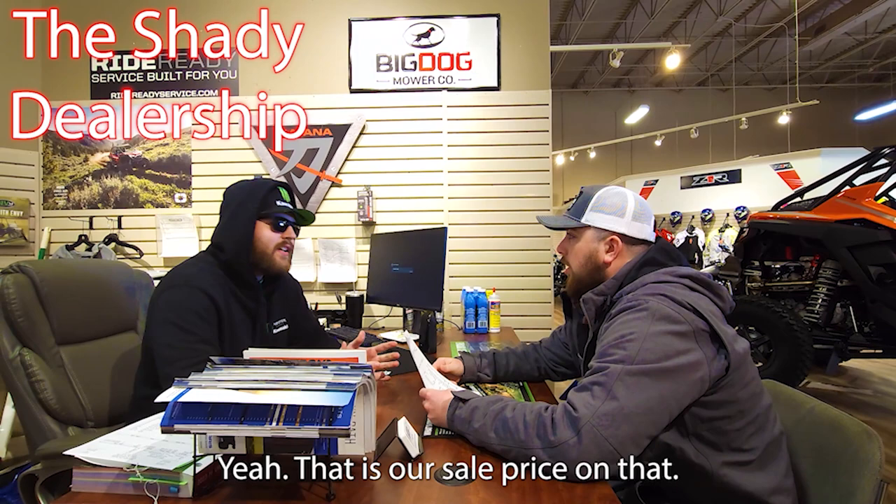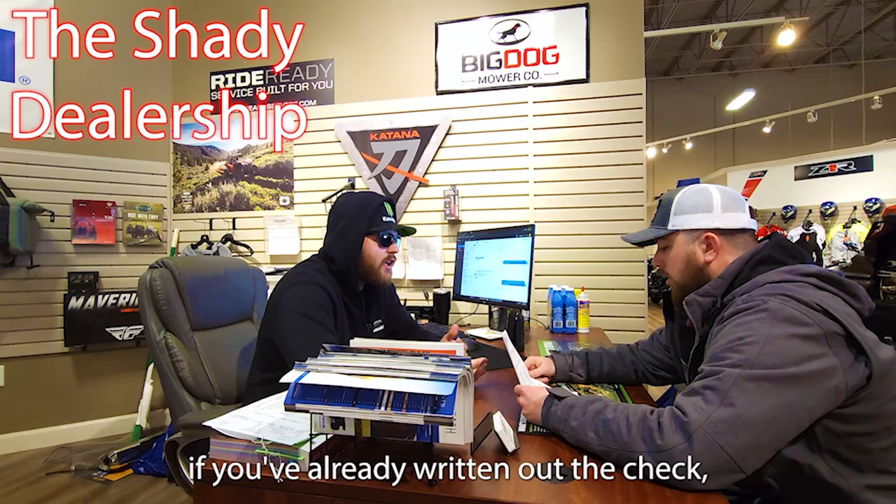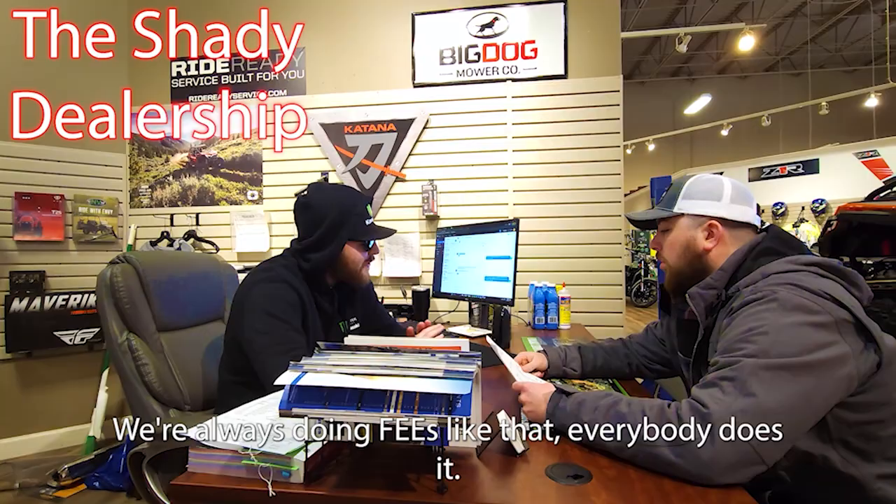That is our sale price on that, but we do have a couple of fees — freight, setup, dock fee, everything like that that goes on top. So if you've already written the check and you've got some cash on hand, you can just give us that. No, but you're talking $3,500, Cody. Hey man, that's pretty standard, you know? It's pretty standard among dealers. We're always doing fees like that. Everybody does it. I'll go somewhere else.